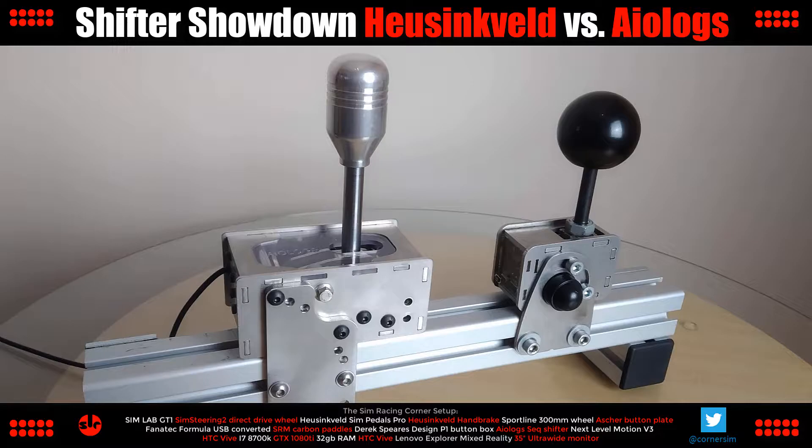Hi, welcome to the channel. This is Simracing Corner and the shifter showdown between the Hustenfeld and ALOG's sequential shifters.